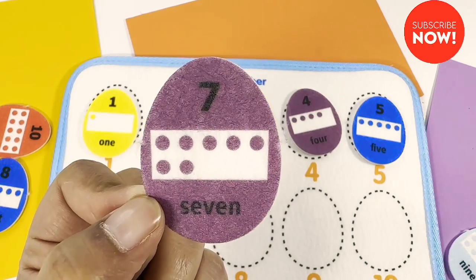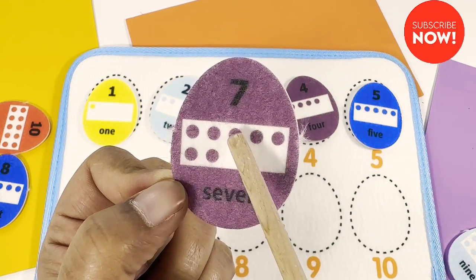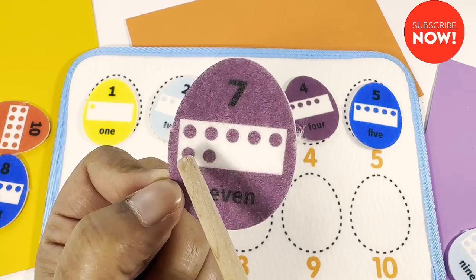Seven. What about this purple one? Seven. One, two, three, four, five, six, seven.